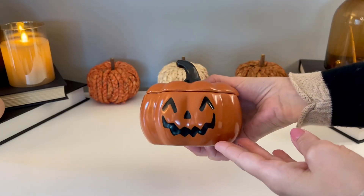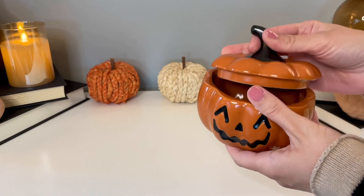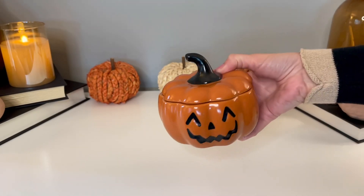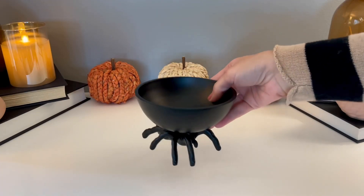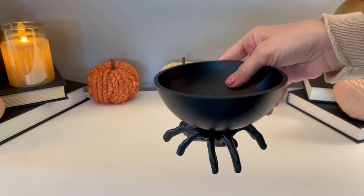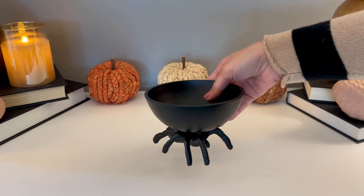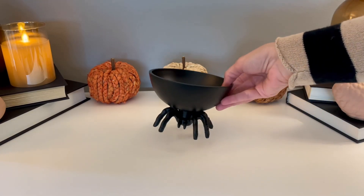We're starting off with this little jack-o'-lantern candy dish from the Threshold collection at Target — he is really adorable. Anything I can find links for will be in the description box in order of appearance. That little pumpkin as well as this spider candy dish are both part of the Threshold collection, which is a bit more adult than the Hyde & EEK Boutique collection — really beautiful quality and these will last for many years to come.